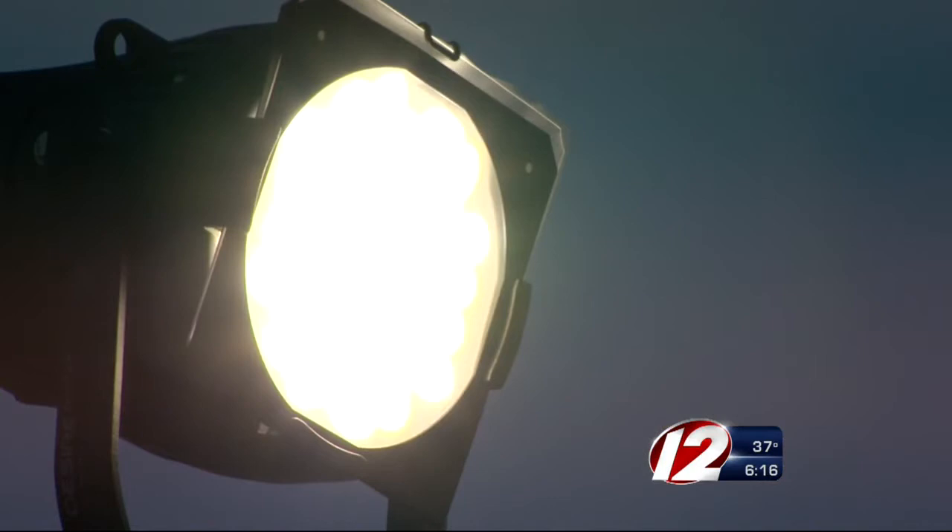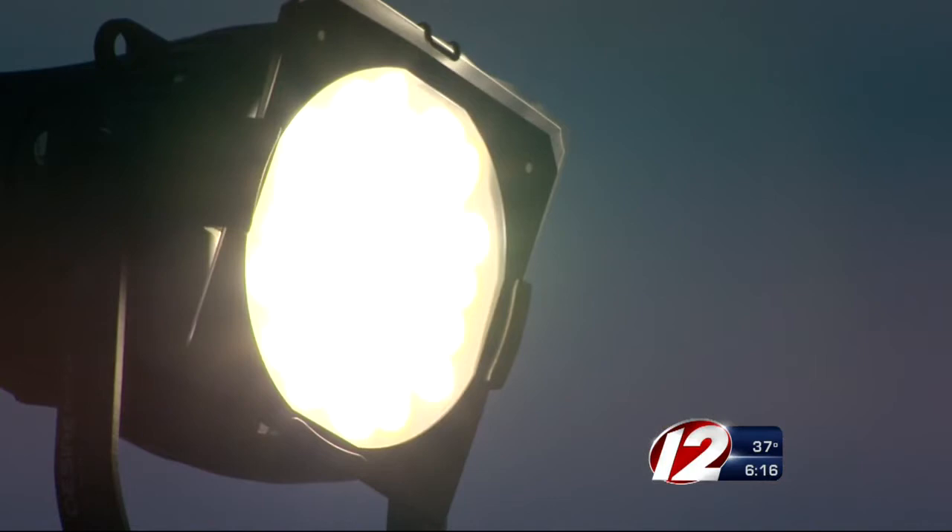To prevent them from hanging out by your front door, avoid using white lights. You want to keep your porch lights using yellow lights, and they're less attractive to the moths.